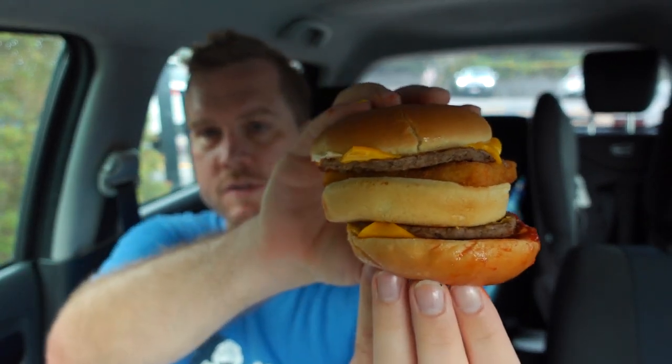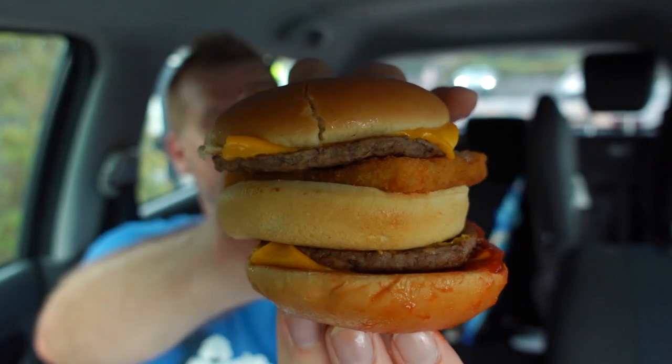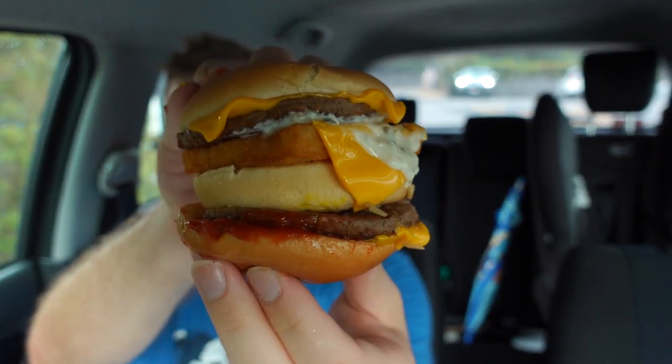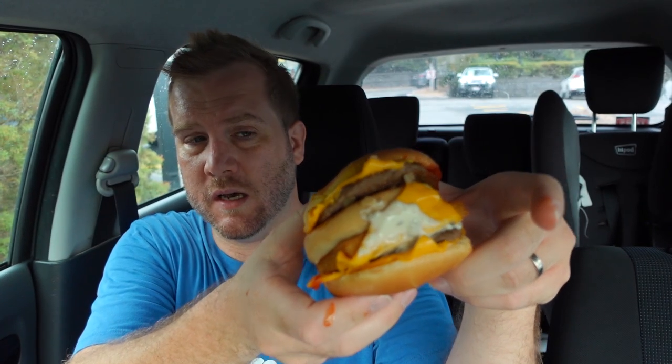Any McDonald's insiders, if you want to tell me how I went with that — if I did a good job or a poor job — let me know in the comments. So there we go, that is the Surf and Turf, fish and beef. It's just two burgers in one. It looks like it's going to be hard to fit in my mouth. My hands are already covered in tomato sauce just from pre-making it. This had better be good — let's give it a go.